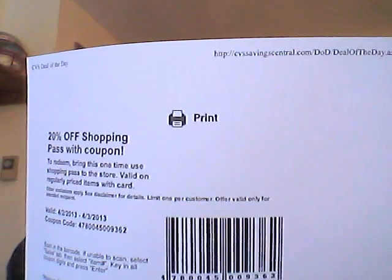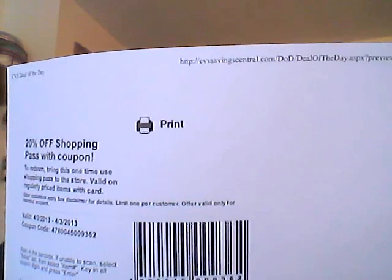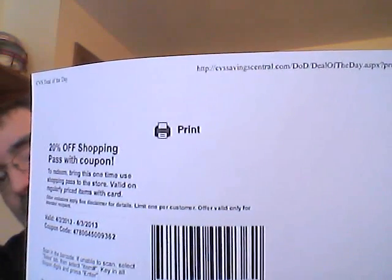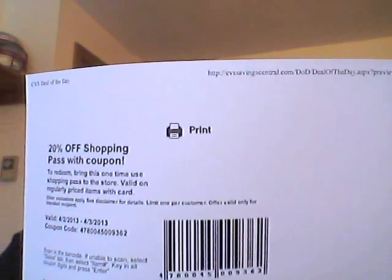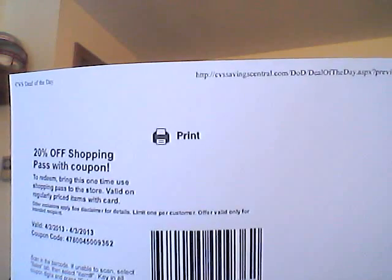A couple things have come up that I wanted to mention. The CVS deal of the day today is this 20% off coupon. This thing is only good today and tomorrow. Now, if you have a store that takes expired coupons, that's good forever, and you can get as many of those as you want if you use private browsing.